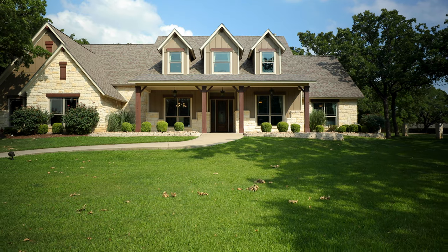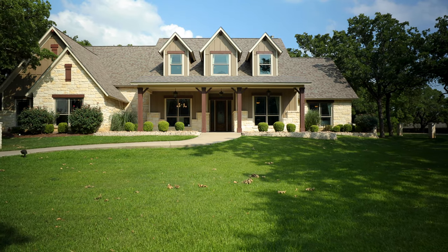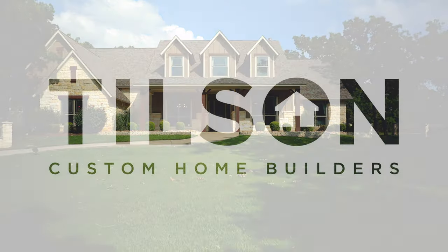Thank you again for joining us on this tour of the Breckenridge model here in Weatherford. We're so glad you joined us, we hope you enjoyed it, we hope you can come see the model home soon, and we genuinely hope to make you part of the Tilson family.